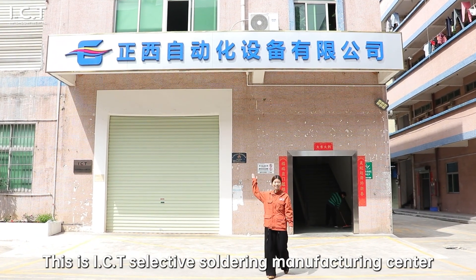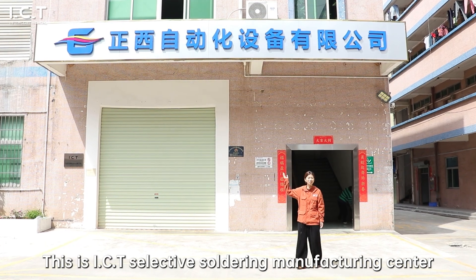Welcome to ICT. This is ICT's Selective Soldering Manufacturing Center. Let's go!